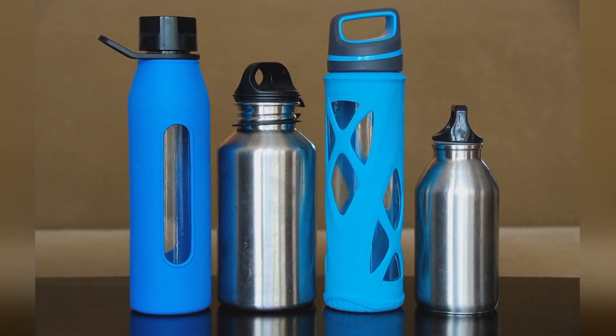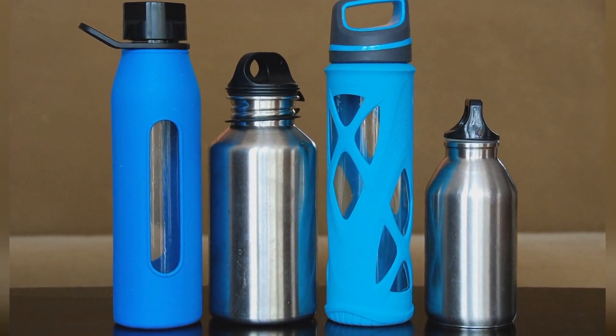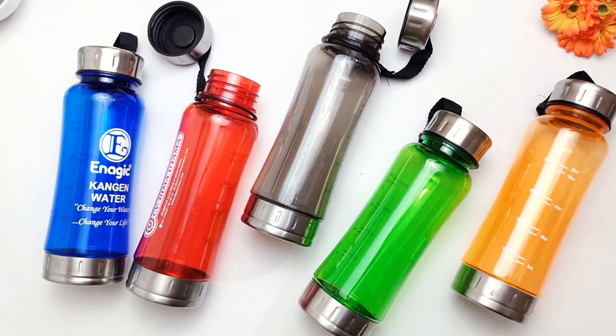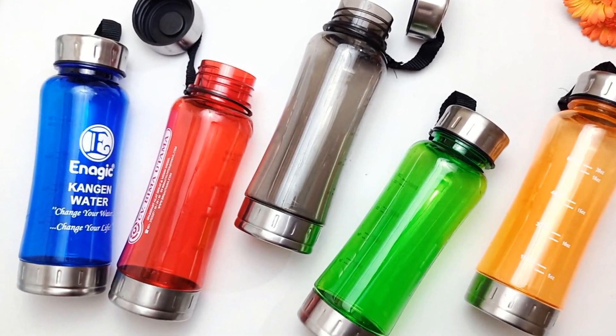Say no to single-use plastics by carrying a reusable water bottle and metal straw with you. This simple switch helps reduce the reliance on petroleum-based plastics, decreases the amount of plastic ending up in landfills and oceans, and safeguards marine life in ecosystems.